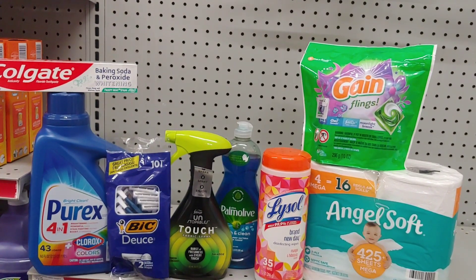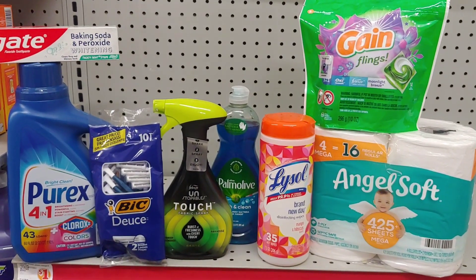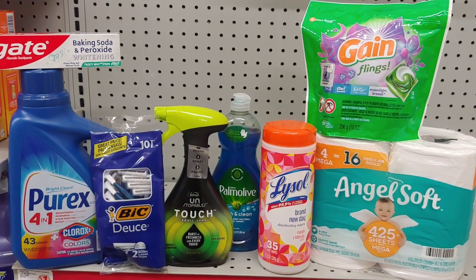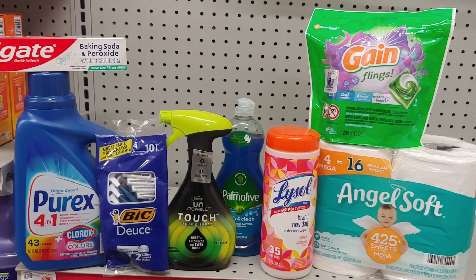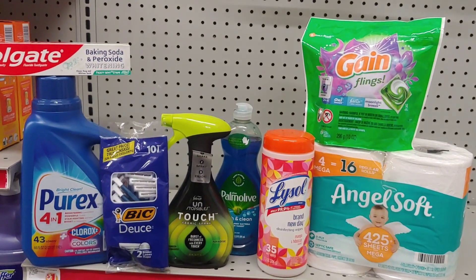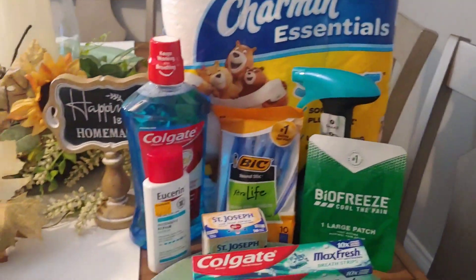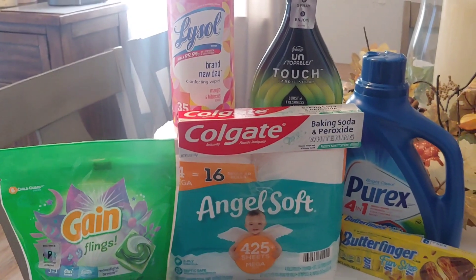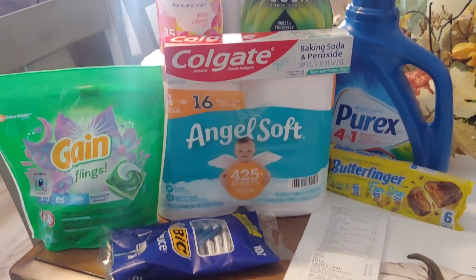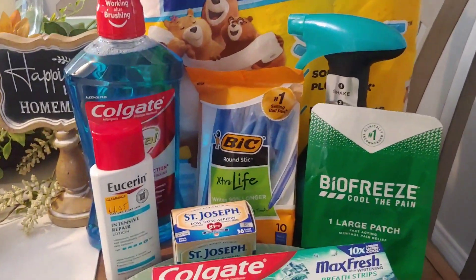After everything is applied I should just be paying around $6 or $7 and some change, so I hope everything works out correctly. Let's go to the register and then I'll come back and share my receipts from Dollar General and my $5 off of $25 here at Family Dollar. Okay everyone, here are my two transactions from today — this is Family Dollar and this is Dollar General.